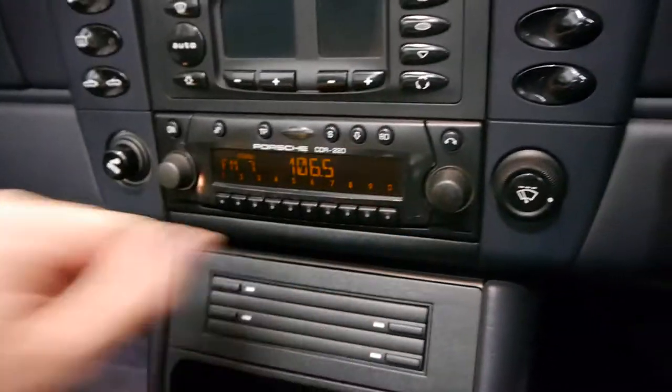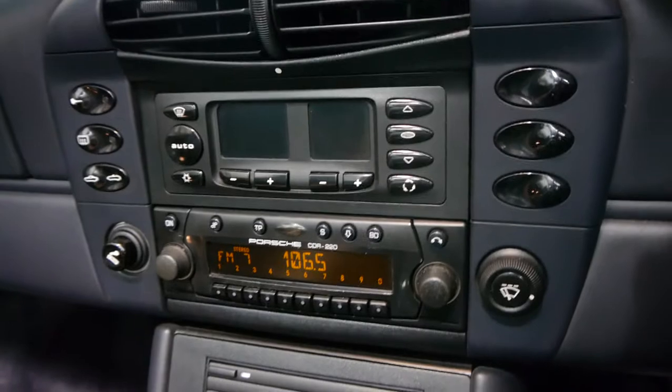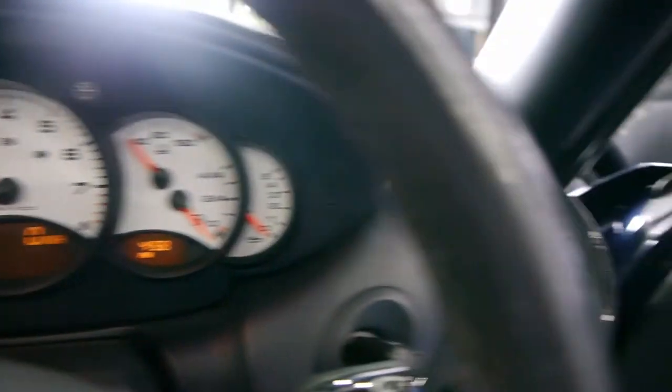It is in absolutely immaculate condition. The radio is in good condition and the rest of the interior. Generally I've found with other 911s there tends to be wear around the knobs for the radio, but not here. The soft top works beautifully. It really is a very, very nice car. If you are looking for a 996 Porsche, I'd suggest you come and have a look at this one.